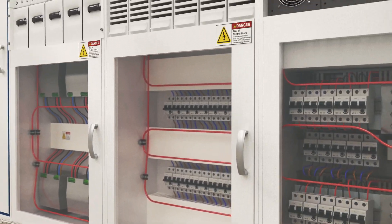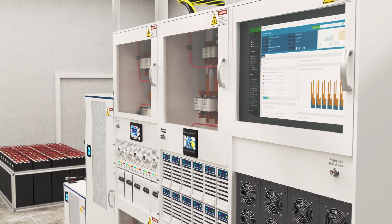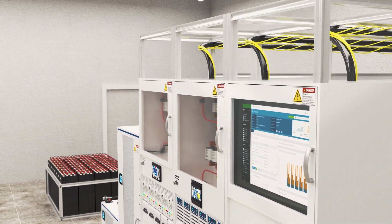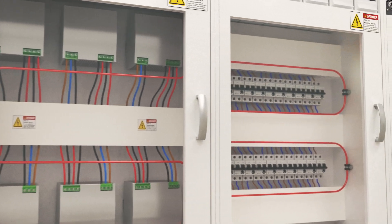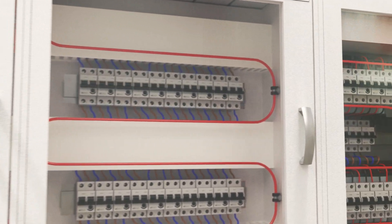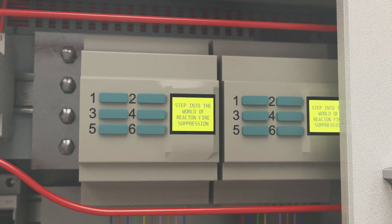Electrical cabinets and panels are a high risk for potential fires. They are designed to offer uninterrupted support for your business, but are often taken for granted. Not only is the critical function of the cabinet compromised in a fire scenario, it could spread to surrounding equipment causing devastating damage.